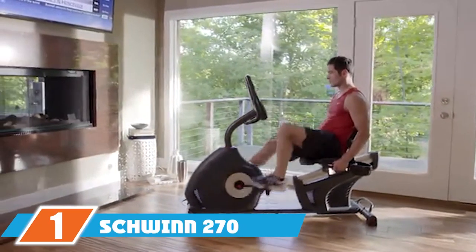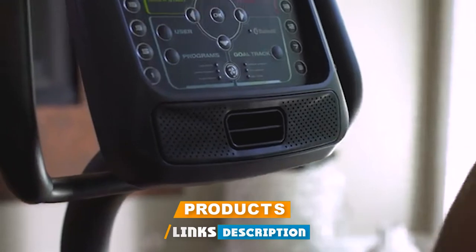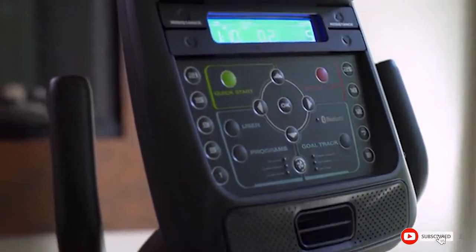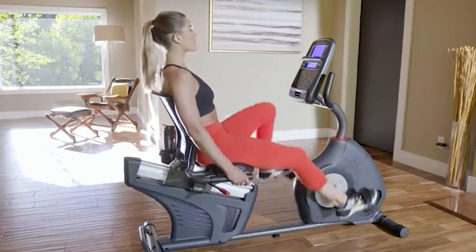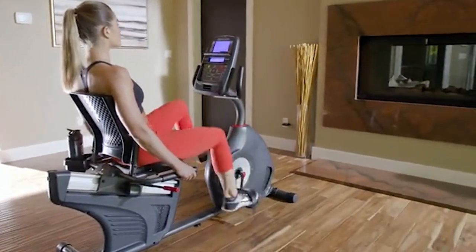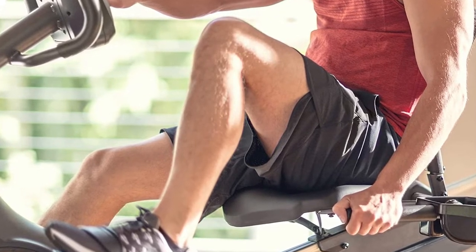At the first position of our list we have the Schwinn 270 recumbent exercise bike. Thanks to its 25 resistance levels, ability to store multiple user profiles, and other impressive features, we chose the 270 recumbent bike as our top overall pick. A household name in the cycling realm, Schwinn built this recumbent bike with home riders in mind.